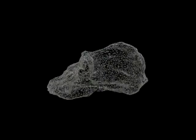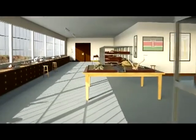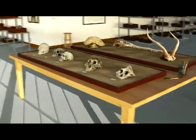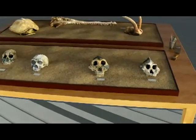Viewing this skull in three dimensions allows you to get a much better impression of what this species might have looked like. So, welcome to the African Fossils Lab. This virtual space has been modelled on the paleontology laboratories of the National Museums of Kenya and the Turkana Basin Institute. Here we are able to showcase some of the most impressive fossils in the collections and provide a little background to their discoveries.